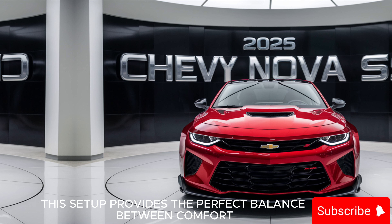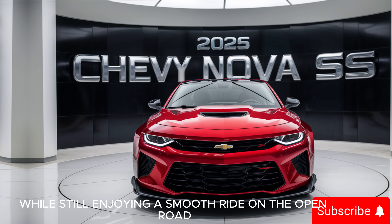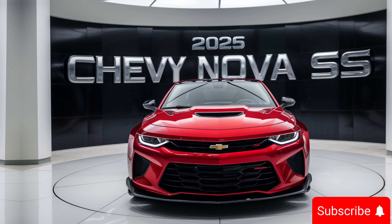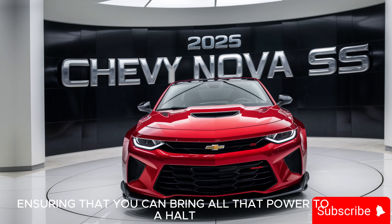This setup provides the perfect balance between comfort and performance, allowing you to tackle corners with confidence while still enjoying a smooth ride on the open road. The Brembo brakes offer exceptional stopping power, ensuring that you can bring all that power to a halt when needed.